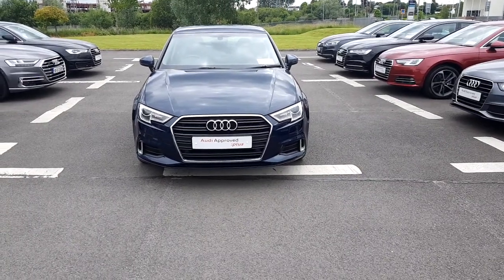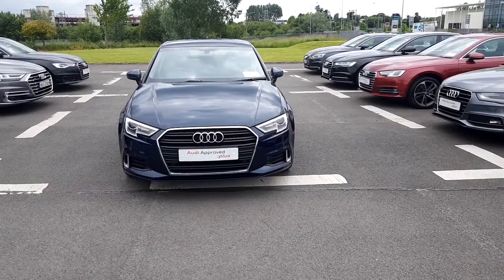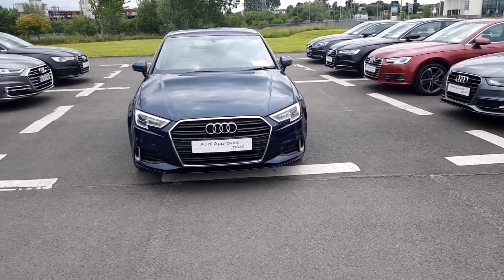Hello and welcome to Audi Limerick online sales inquiries. Here today we have a 171 Audi A3 saloon, 2.0L TDI, 150bhp Sport Edition.